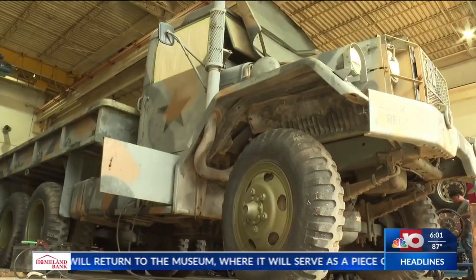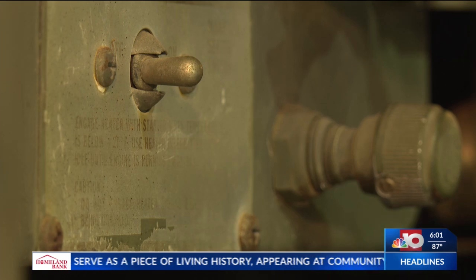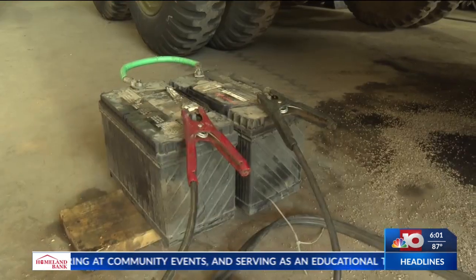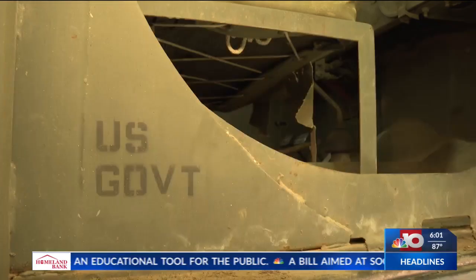The military truck was delivered to the school shop unable to crank, but according to the staff, it has not been hard to get the vehicle running. There are, however, a few more obstacles to overcome before the deuce and a half will make its way to the museum.